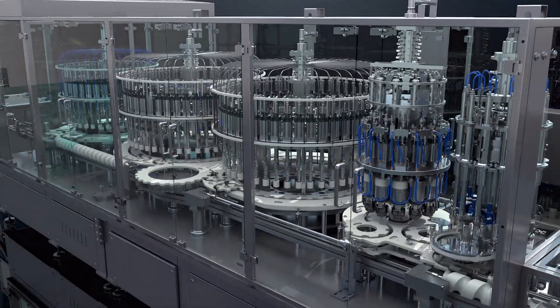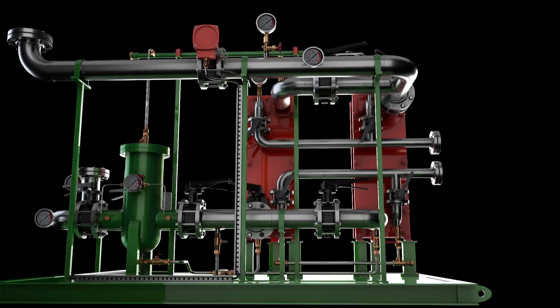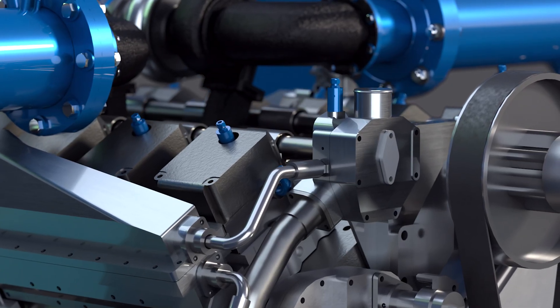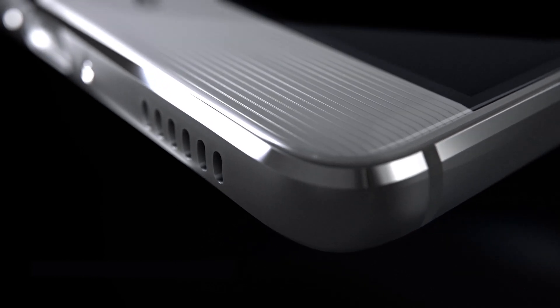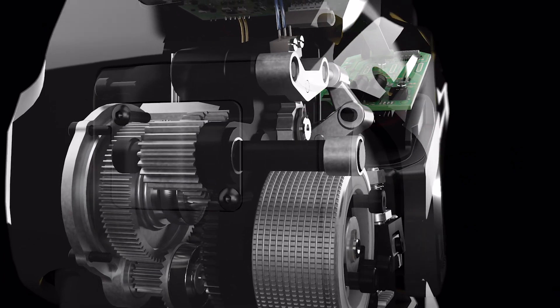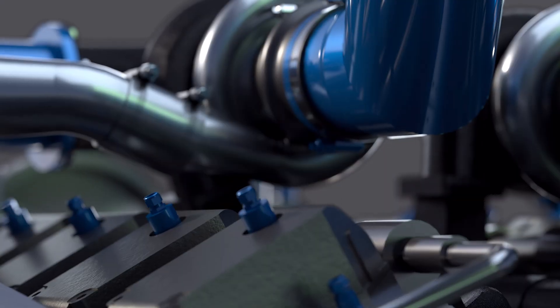We offer technical and promotional 3D videos tailored to the industrial sector. We create digital twins — exact digital replicas of real machines — to support sales efforts. Our videos showcase assemblies, configurations and internal mechanisms, revealing what traditional cameras can't capture.